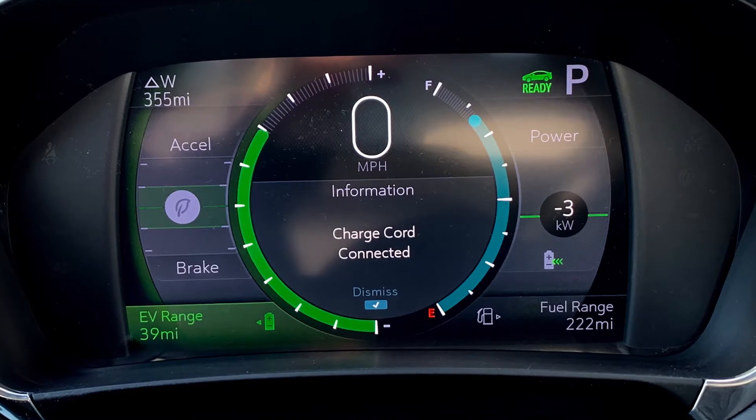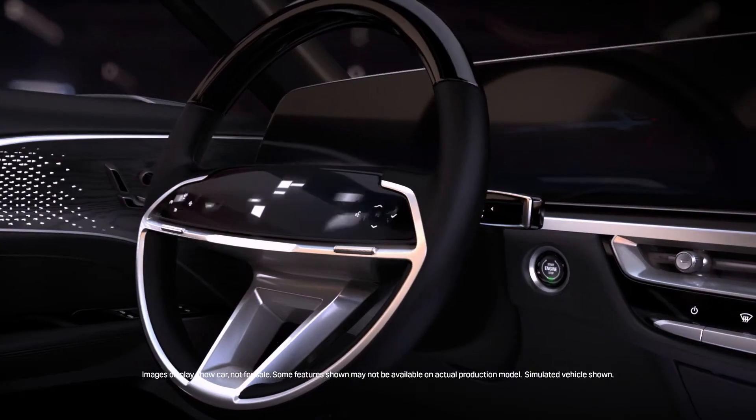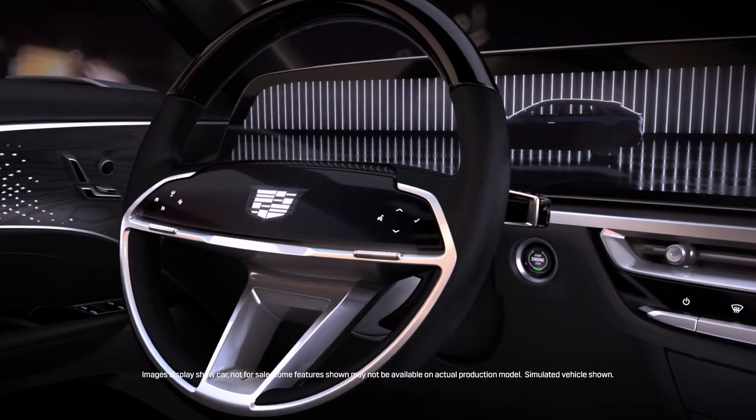Years ago we would make it obvious that it's an EV — bright greens, bright blues, your battery gauge is huge. When we're working on EVs with a brand like Cadillac, it has to be sophisticated. It has to be elegant.